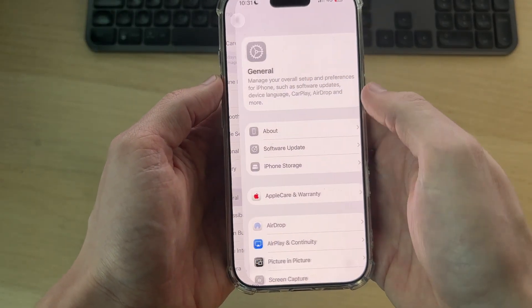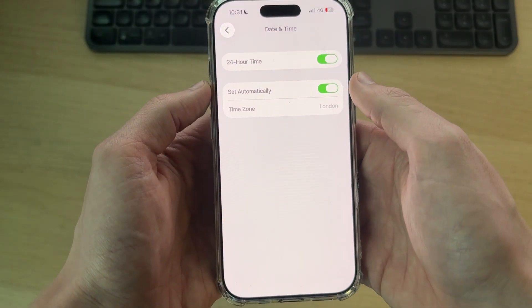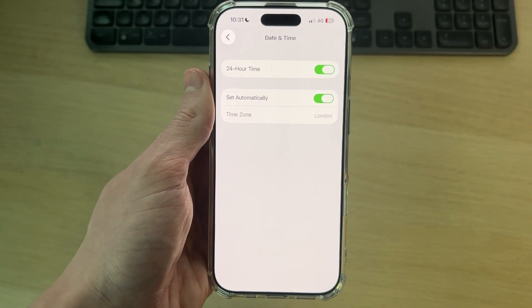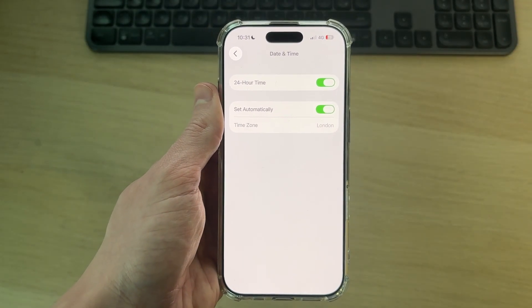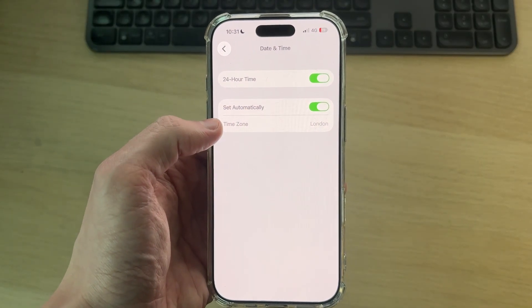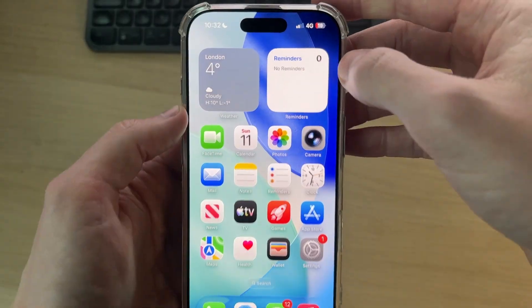If you're still having issues, come into General and find the option for Date and Time. Make sure it's being set automatically — sometimes if the iPhone's time and date is incorrect, Wi-Fi networks won't allow you to join. Make sure it's set to automatic and that the time and date is correct on your device.